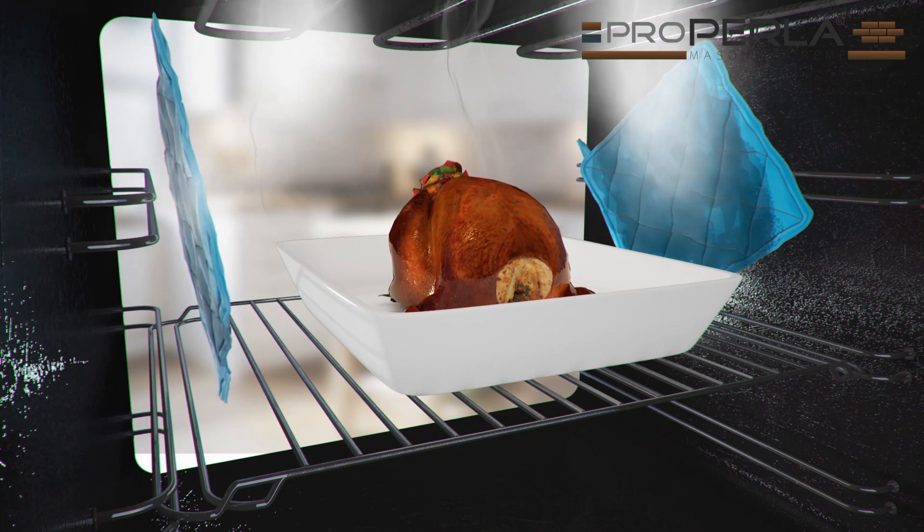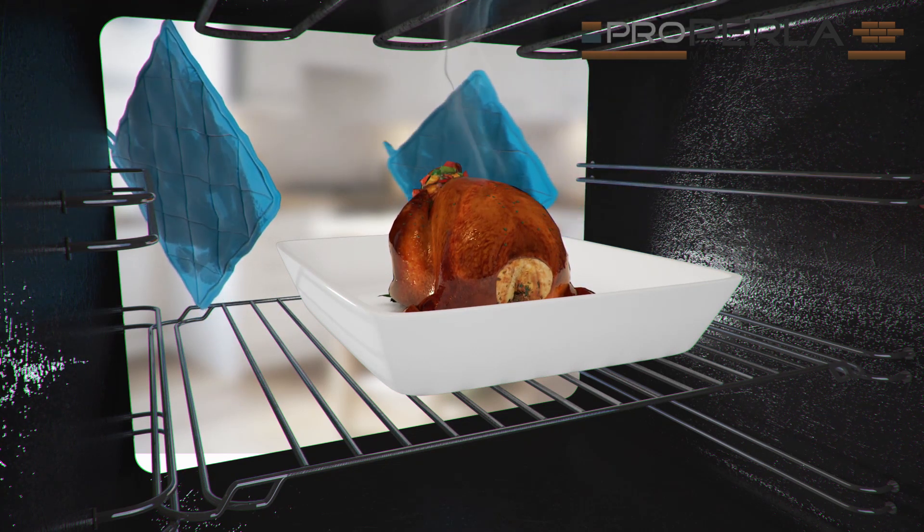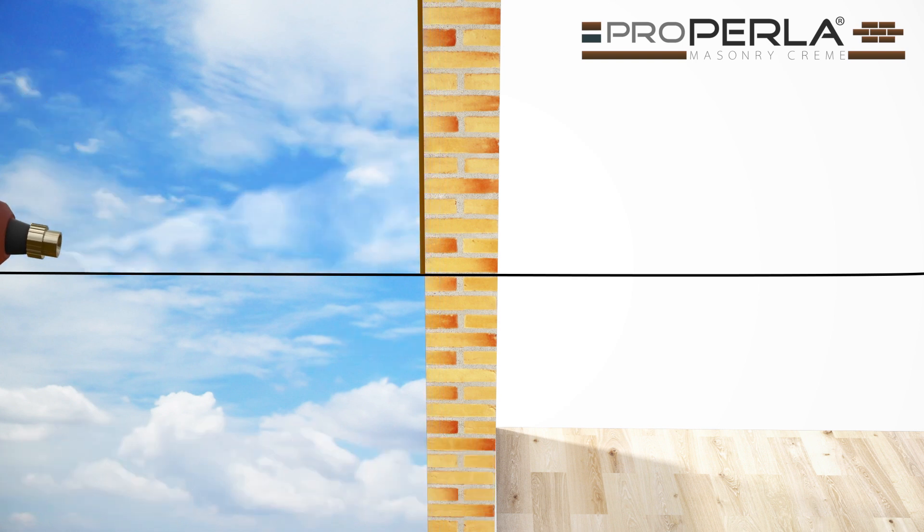By treating your porous masonry, bricks will transfer heat slower from the inside to the outside. ProPerla masonry cream has been tested and certified to standards that the product penetrates up to 17mm into the substrate, creating an invisible insulation barrier that reduces water absorption by more than 95%.